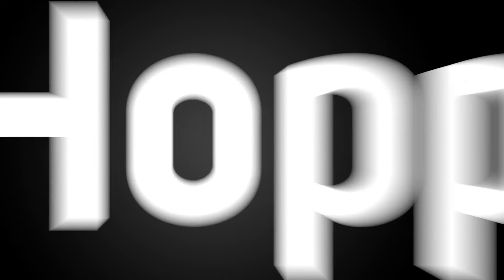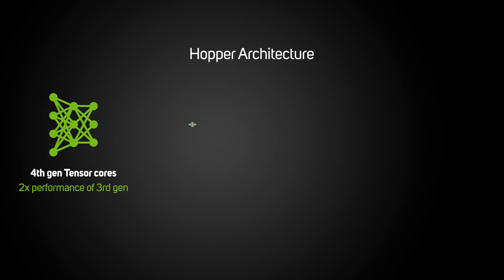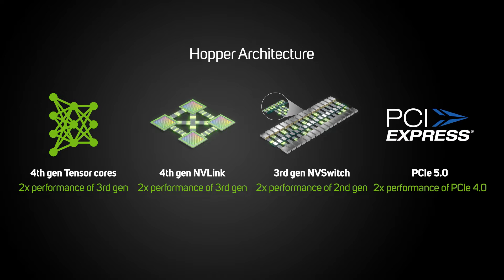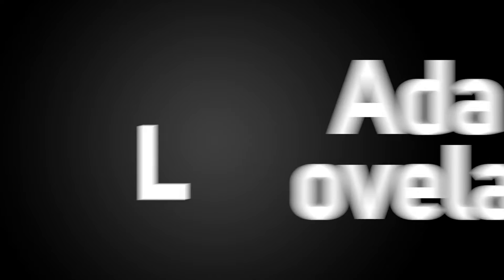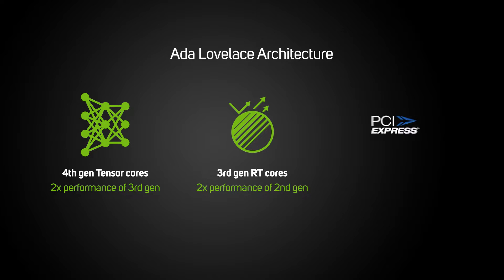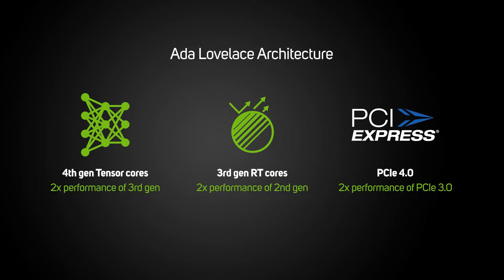Hopper GPUs are denoted by an H prefix and feature 4th-gen Tensor Cores, 4th-gen NVLink, 3rd-gen NVSwitch, and PCIe 5. Ada Lovelace GPUs have an L prefix and also feature 4th-gen Tensor Cores, 3rd-gen RT Cores, and PCIe 4, but no NVLink or NVSwitch.